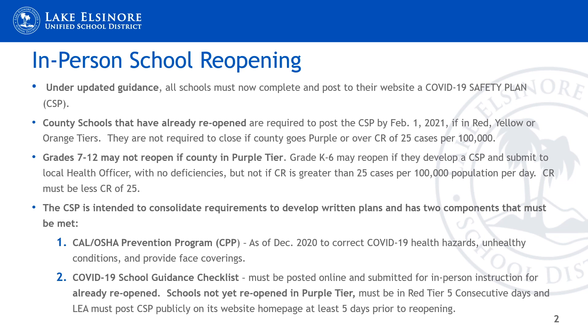County schools that have already reopened are required to post a CSP by February 1, 2021. Grades 7 through 12 in schools that have not yet reopened may not reopen if they're in the purple tier, although K through 6 may reopen if they develop a CSP and submit it to the local health officer with no deficiencies. Schools not yet reopened may reopen if they are in the yellow, red, and orange tiers, but they also must submit a CSP.